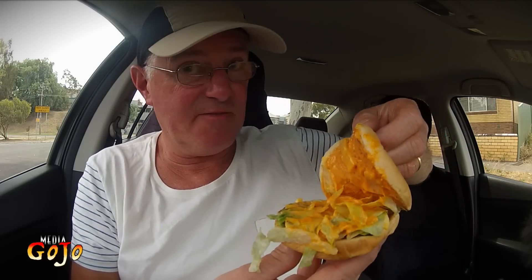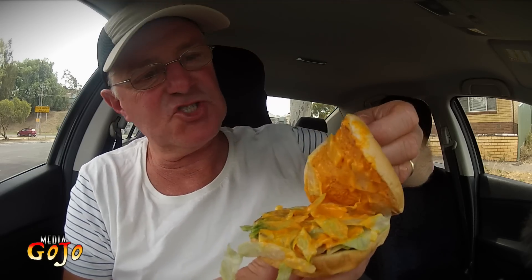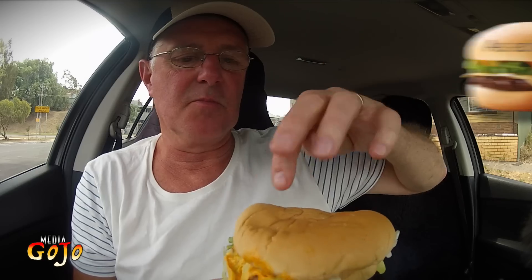Peri peri sauce — peri peri is a form of chili, so we expect the sauce to be reasonably hot. My experience at Hungry Jack's so far with peri peri is that it's not ridiculously hot, but it does have hot flavors to it. And like normally with Hungry Jack's, there's heaps of it. Check that out — there is so much sauce there.